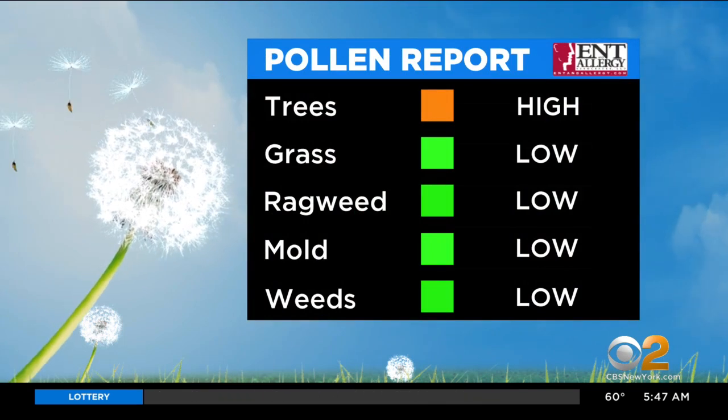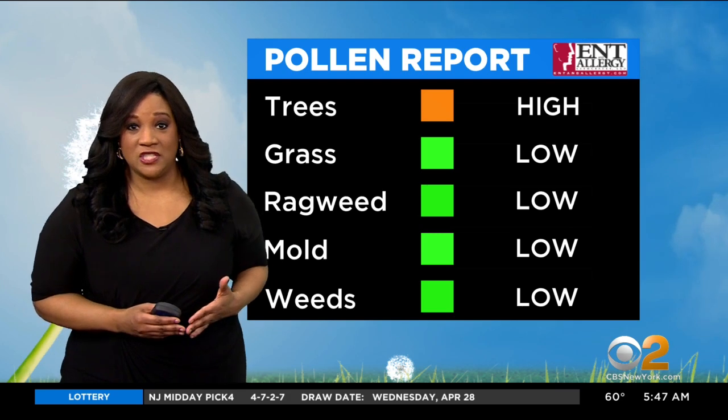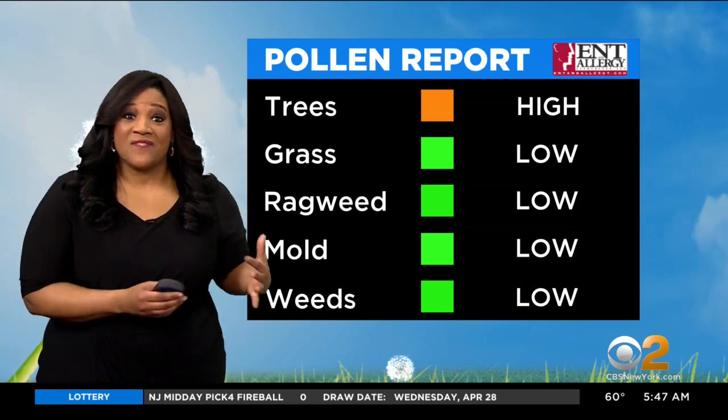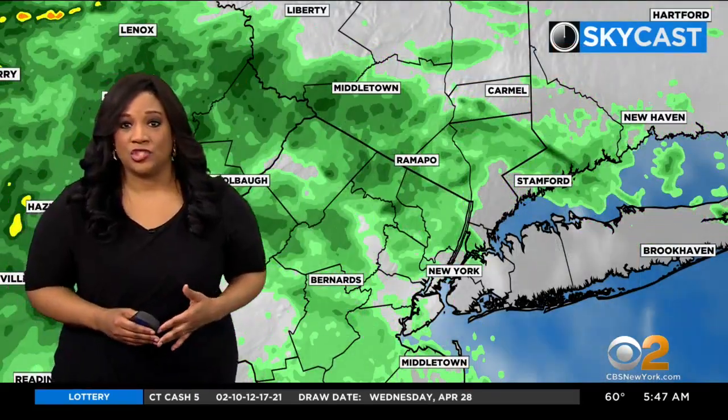What we will be dealing with today — tree pollen will be high. That's one thing we have to deal with today. Grass will be low, ragweed, mold and weeds all low. But tree pollen, even though it's high, yesterday was very high. So this is actually a step in the right direction as far as allergens go.